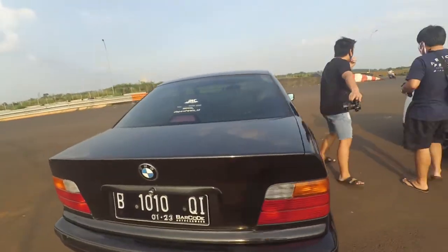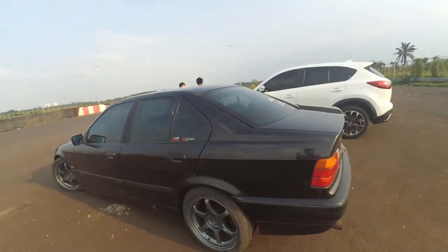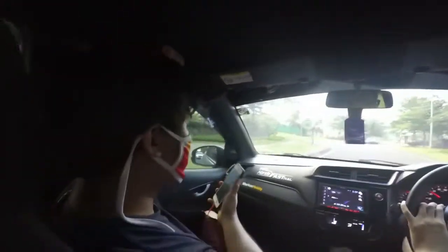Jadi gue pindah mobil dulu, mobil gue tinggal di sini. Begitulah kehidupan. Ini PSBB loh, lo gak boleh duduk depan.